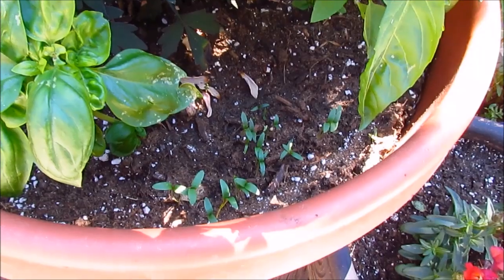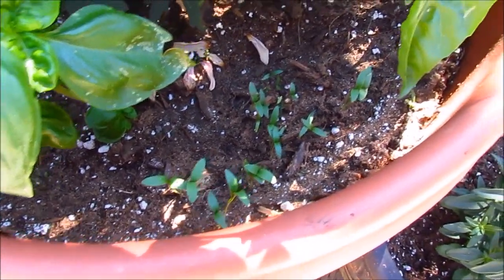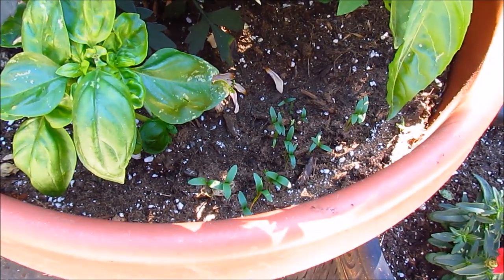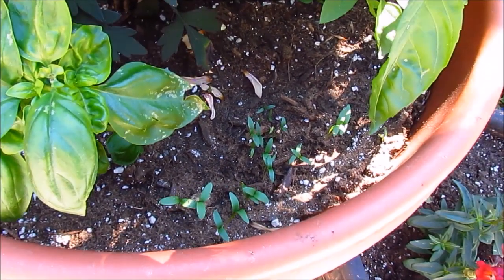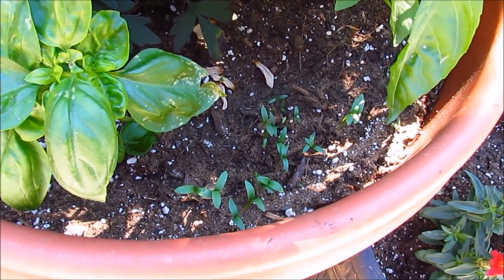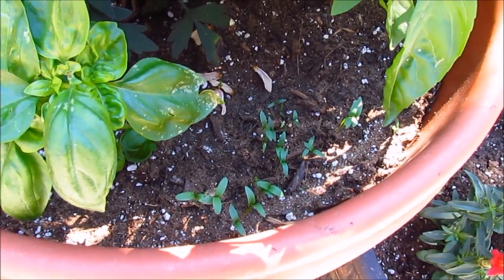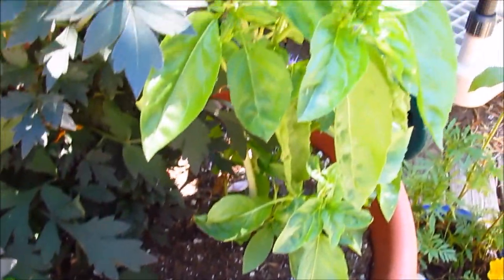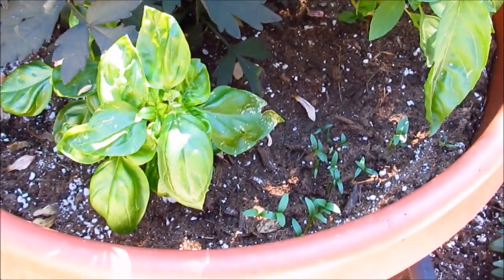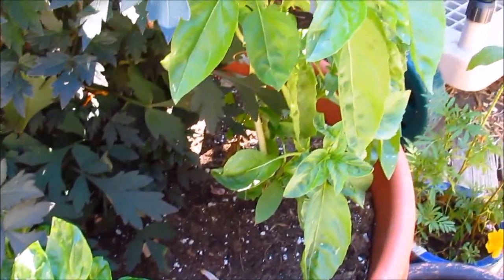Here are some cilantro seeds that I sowed about 10 days ago — they're already popping up. I've got them here in the shade so they get about four or five hours of sun. Cilantro can thrive in part shade and also does well during the cool season, so I have them here in the shade so they don't get scorched. I planted them next to our basil plants since they both require similar growing conditions — they both like moist soil and during the summer they both do well in the shade.